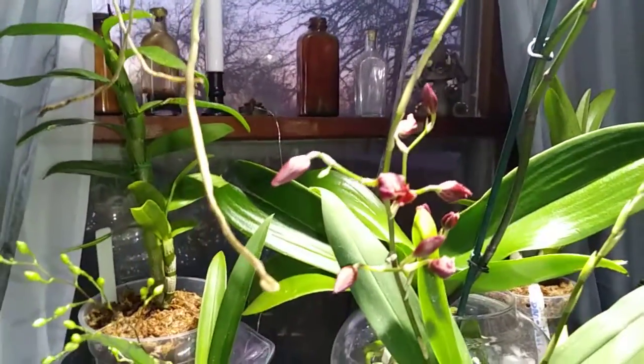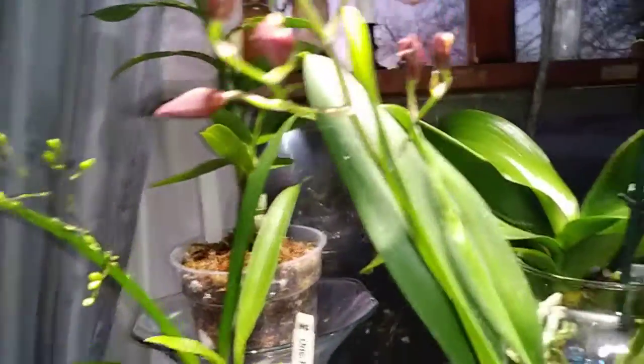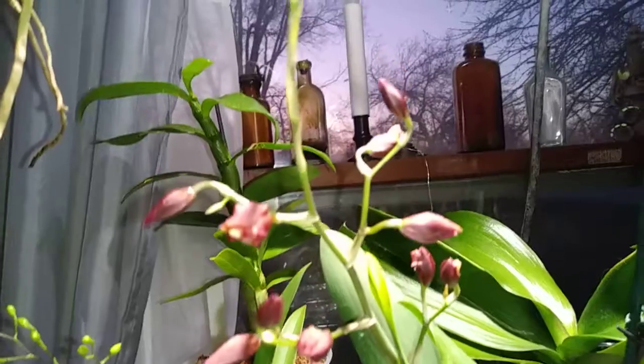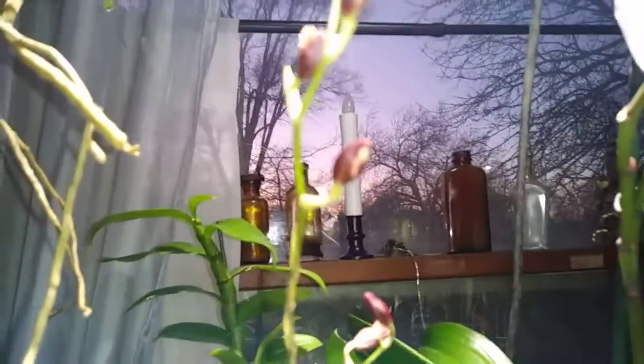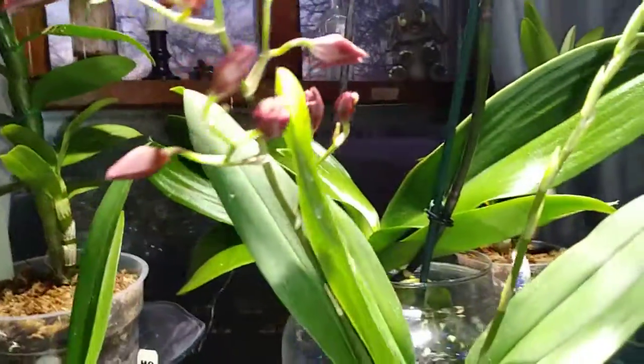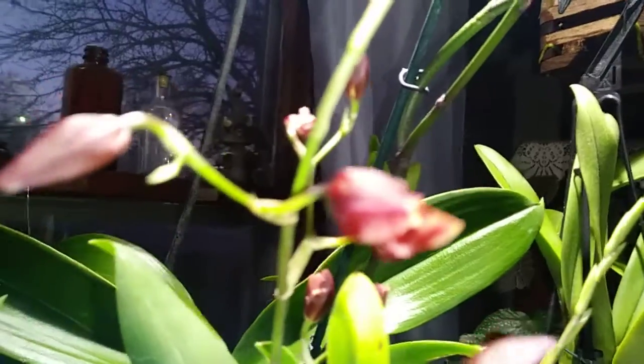Look guys, this is the Hilo Firecracker Oncidium that I got from Hawaii. Remember I said that the buds looked funny and I figured they were going to blast? Well they're not blasting, not all of them anyhow. They're starting to bloom, starting to open up.